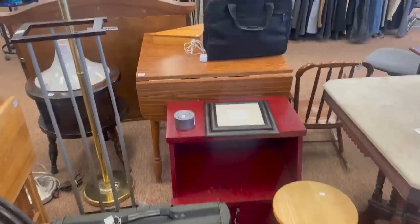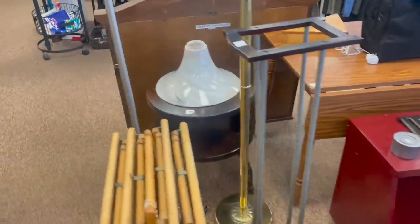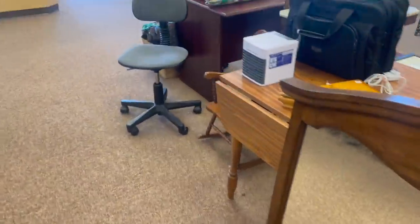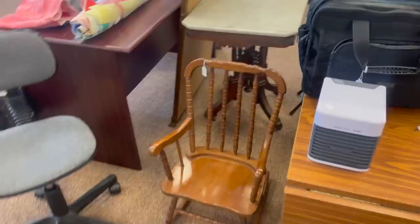My cabinet is gone — I should have grabbed it when it was still here. Let me see if it's over here. No. I do like that rocking chair though.